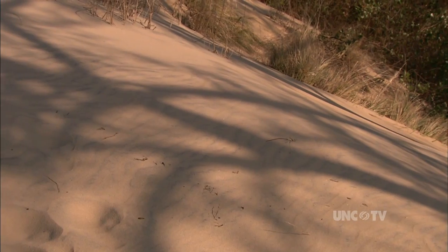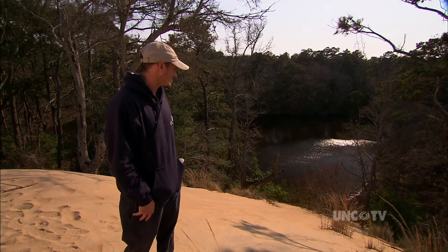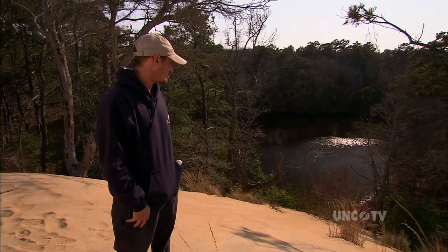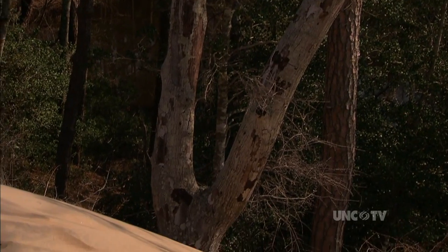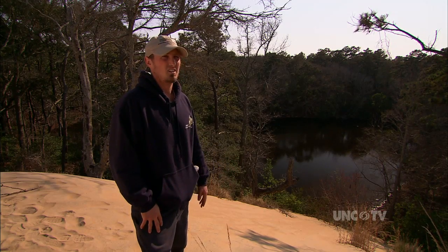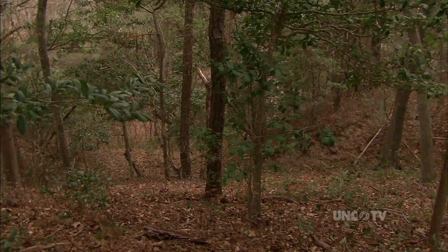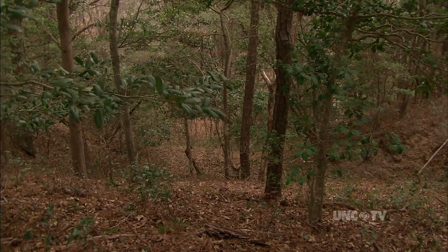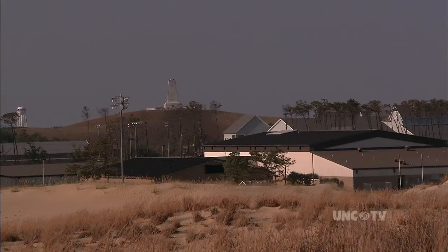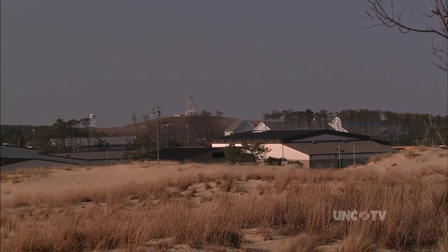At the north end of the Nags Head Woods, there's an especially high perch where you can watch the coming and going of the sun, as well as the woods. We're on Run Hill, which is managed by Jockeys Ridge State Park — it's a natural area. Nags Head Woods is behind us here, and just to the north is where the Wright Brothers Monument is, which at one point in time was also a big sand dune.